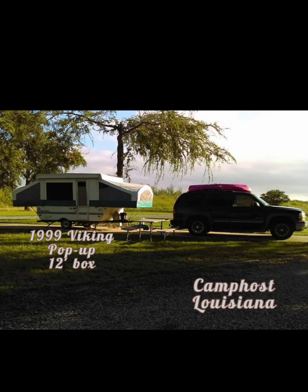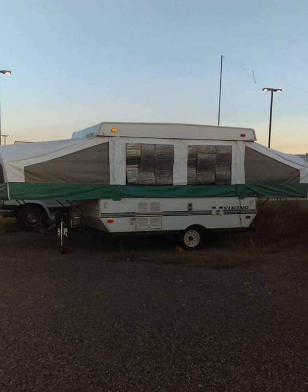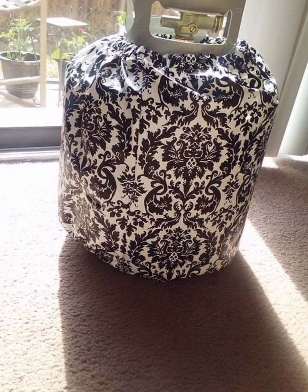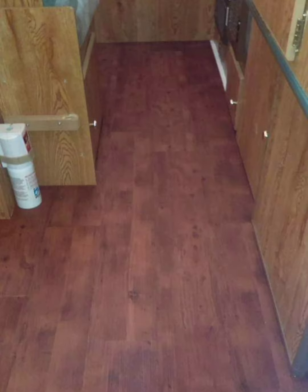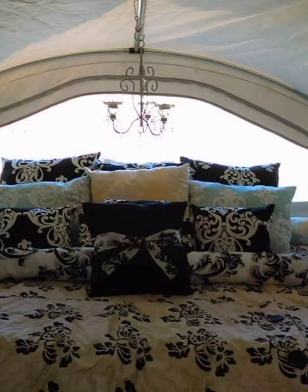In my six years being a nomad I've had four trailers and lived in the back of my pickup truck. This was my first pop-up. I redid and remodeled the inside, put a new floor in, covered the propane tank. My daughter and I put a new floor in at a campground during a severe windstorm, and I made a bunch of pillows which the new owner insisted on keeping.